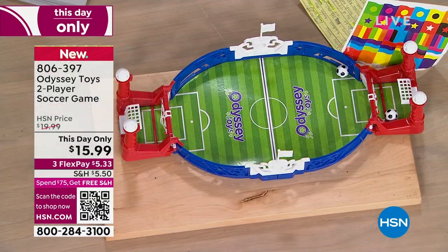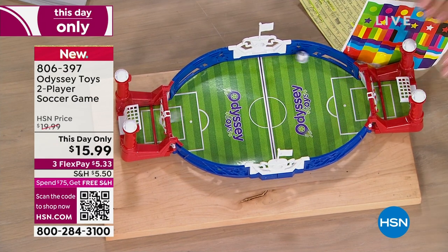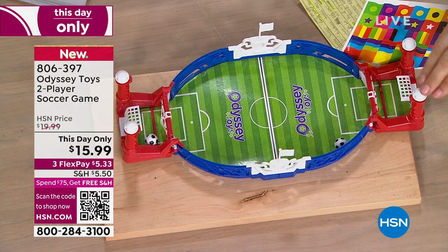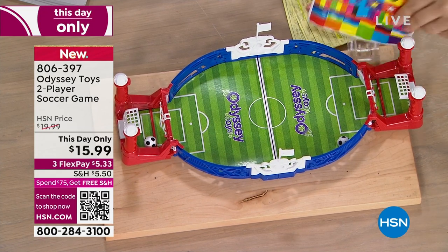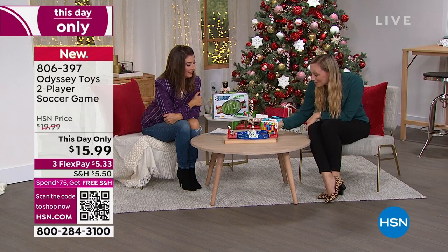Maybe you're going to grandma or grandpa's house for the holidays, or going to a cousin's house or a sleepover — wherever you bring this, that's where the party is. This kind of game is all about being present. You're not burying your nose in a screen. You're having fun with the people around you in that moment, and maybe you're making some new sports memories.